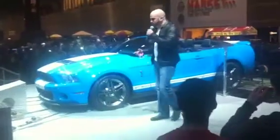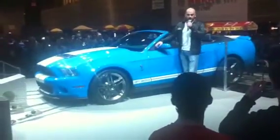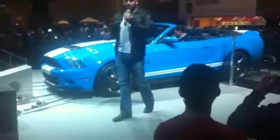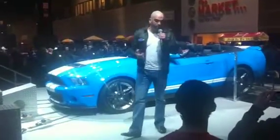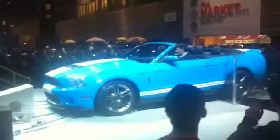So folks, before we do this, let's talk a little bit about what's going on with the current generation Mustangs for the 2013 model year. We've got some nice improvements, especially to the GT. We've given you a nice boost in horsepower for 2013 — 420 horsepower, 390 pounds-feet of torque.